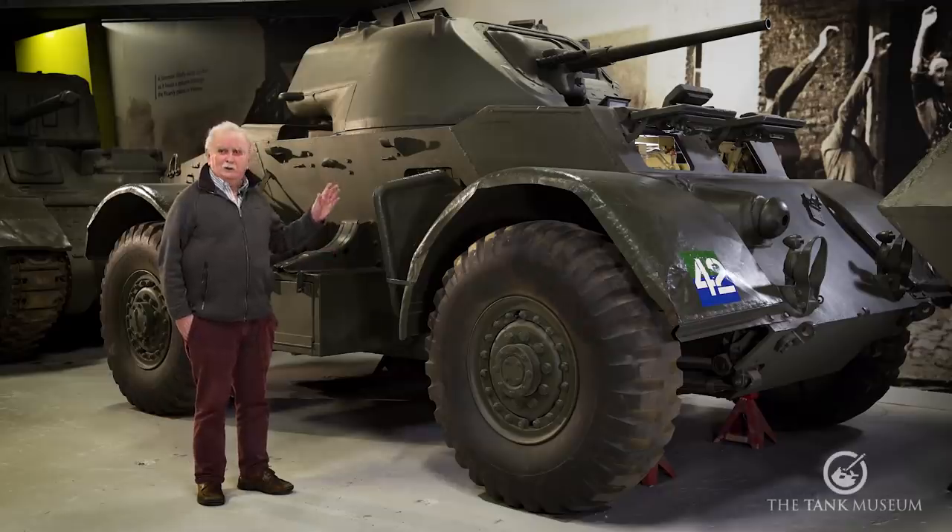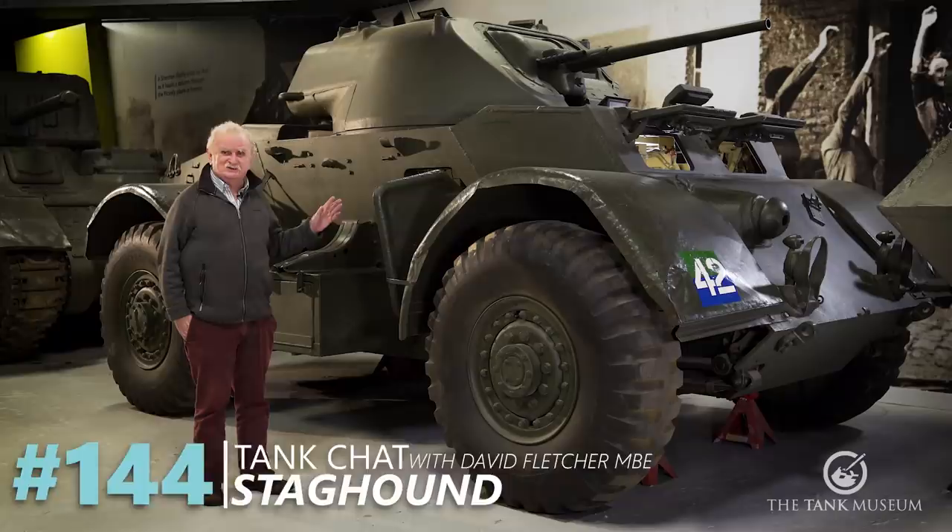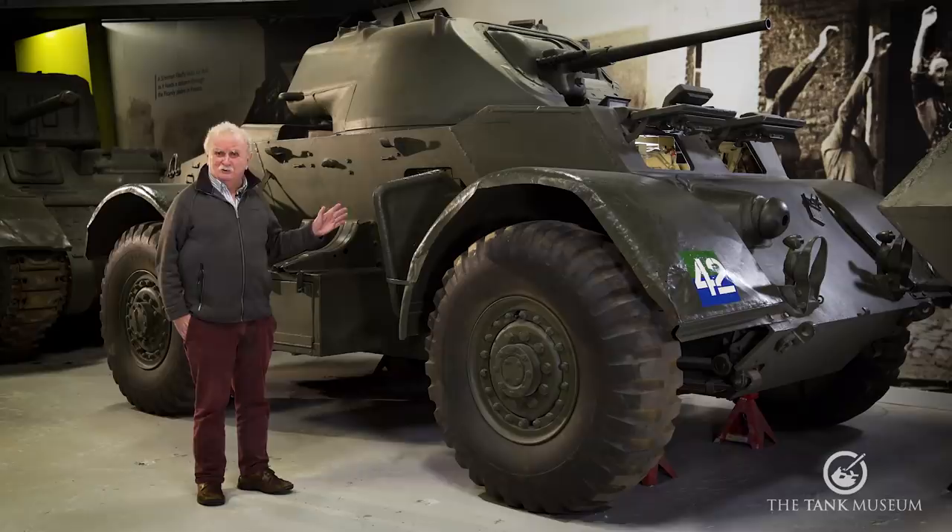What we're going to look at in this episode is the Staghound. It's unusual because it's an American-designed armoured car. America wasn't renowned for building armoured cars at all, but it was used almost exclusively by the British and the British Empire.